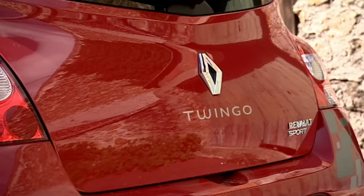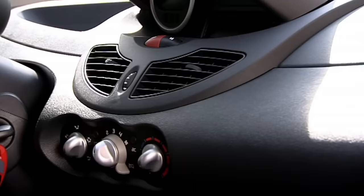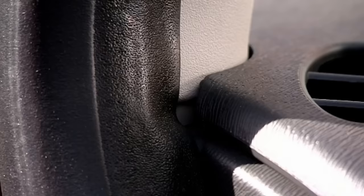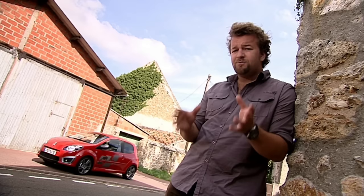The only problem with the Twingo 133 is that when you stop, you touch the crappy plastics, notice the bad build quality, the lack of equipment, the lack of sound insulation, and you thump down from planet good mood to planet vaguely disappointed. No matter what good work Renault Sport have done with the chassis, they couldn't change the very basic DNA of their starting point. The attention to detail just isn't there.